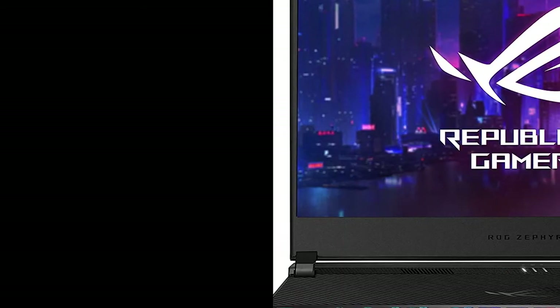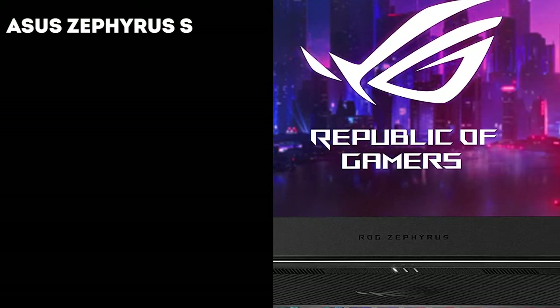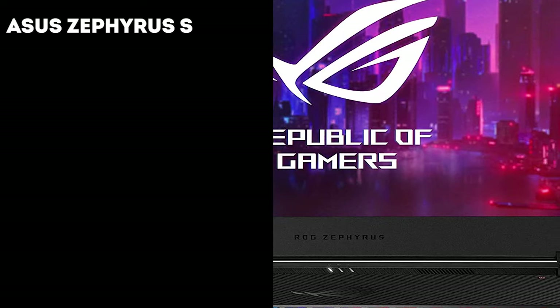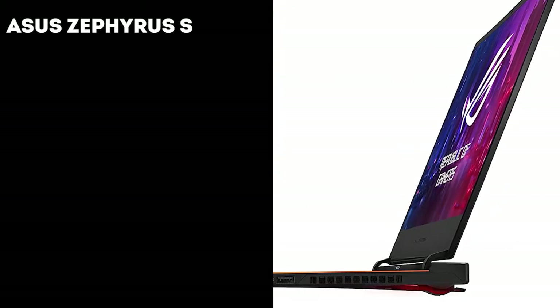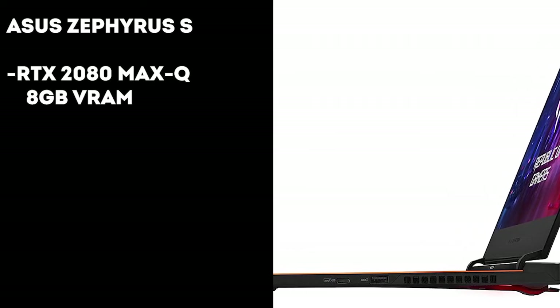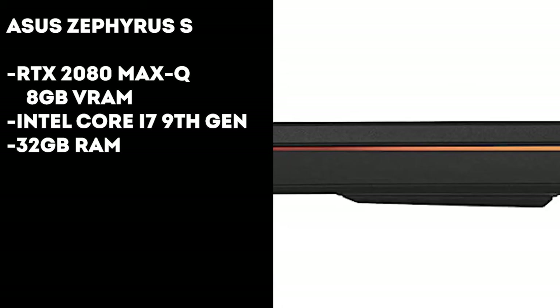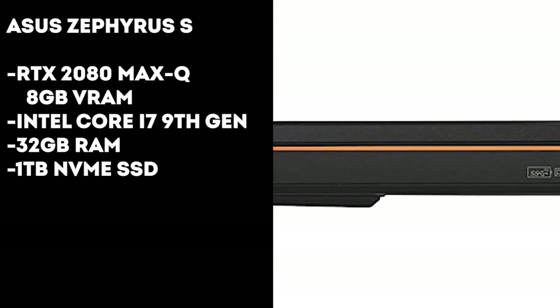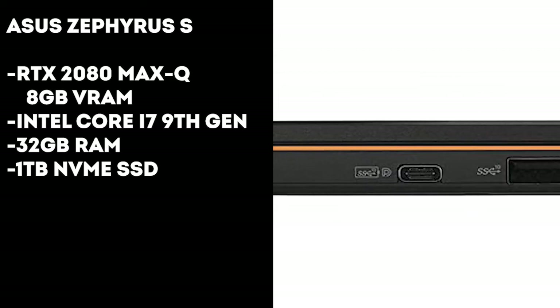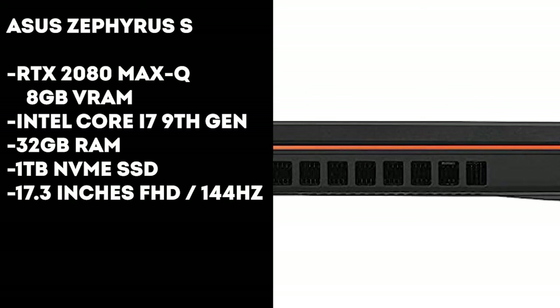The next laptop is the ASUS ROG Zephyrus S, which is the most powerful laptop in this list in terms of the graphics card. It comes with the RTX 2080 Max-Q with 8 gigs of VRAM, paired with an Intel Core i7 9th gen processor and 32 gigs of RAM. You get a single one terabyte NVMe storage with no secondary drive, and a 17.3-inch FHD display with a 144Hz refresh rate.